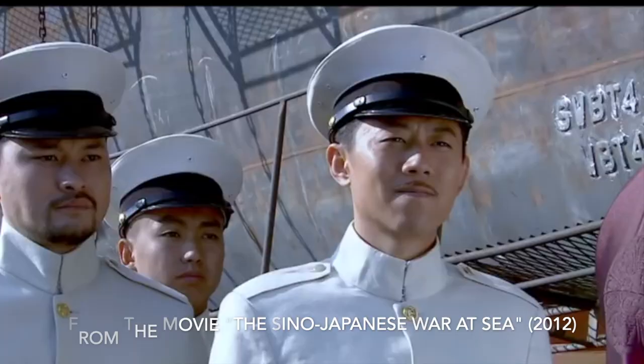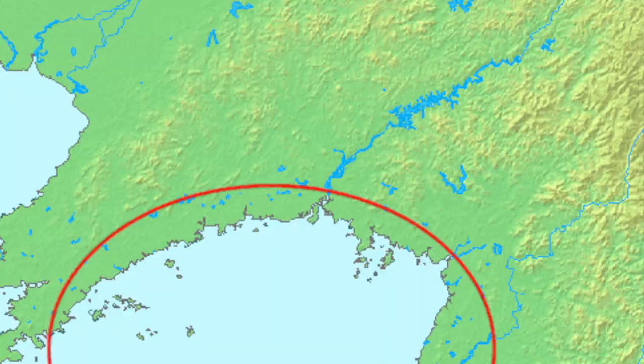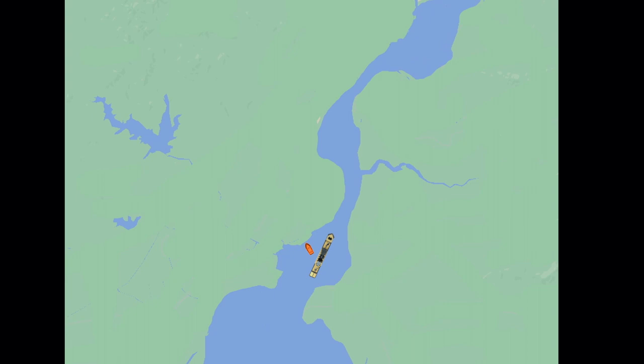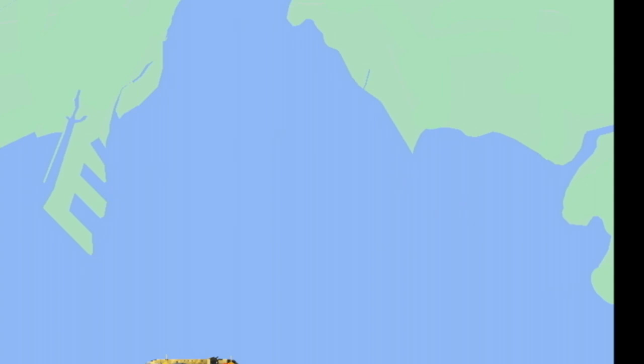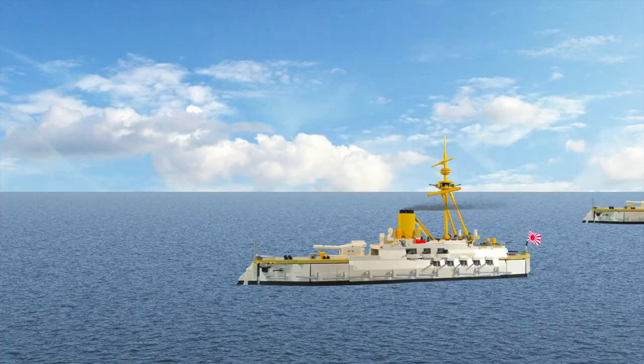On the 16th of September 1894, the Chinese troopships arrived at the mouth of the Yalu River and steamed up the river, dropping anchor 23km from the mouth. The troops started to disembark, an operation that lasted until the 17th. Meanwhile, the Beiyang fleet awaited on the Yellow Sea for their return. Then the ship observers saw smoke on the horizon — the Japanese combined fleet was here.